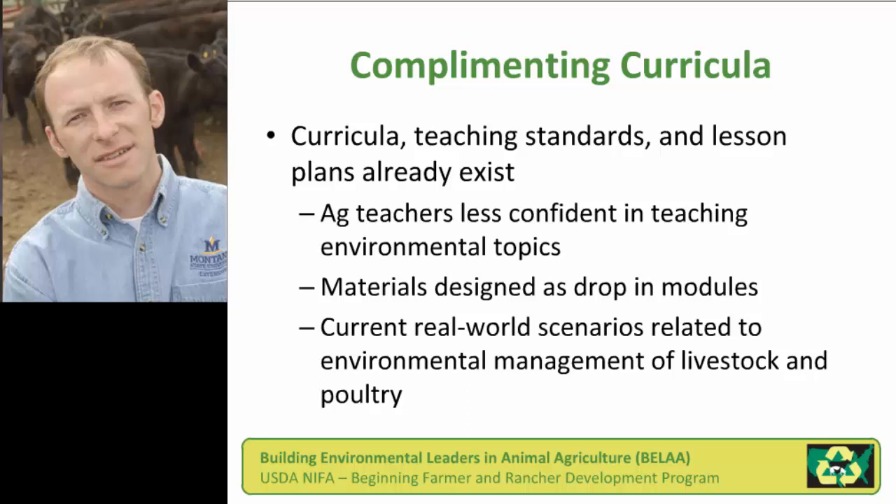Some of our initial fact-finding showed that ag teachers were less confident in teaching environmental topics. We wanted our materials to drop into ag science and science areas where they would just complement what teachers already needed to teach. The benefit we saw as agricultural environmental educators is that we could provide current real-world scenarios related to environmental management of livestock and poultry.